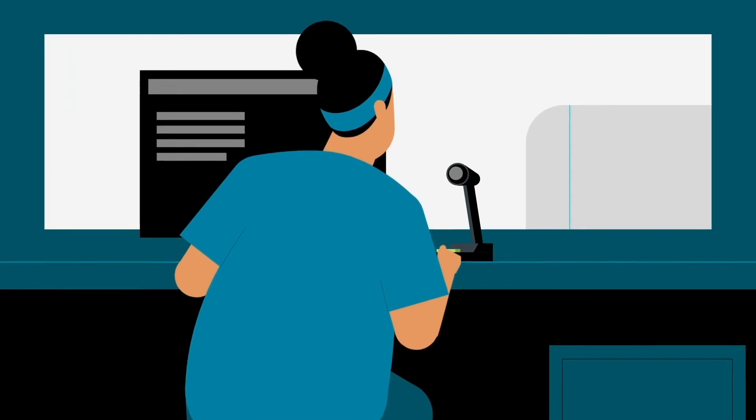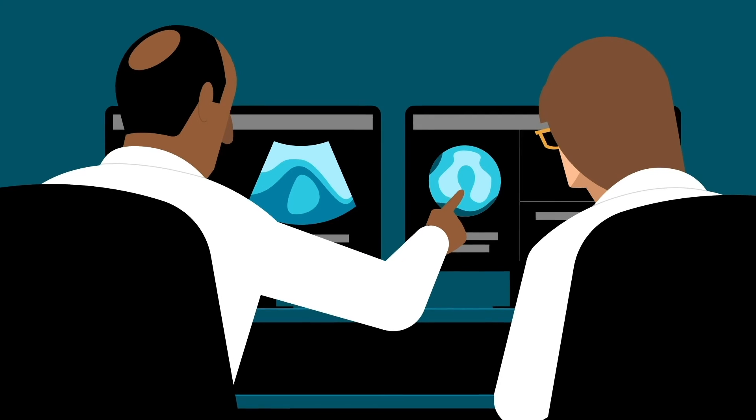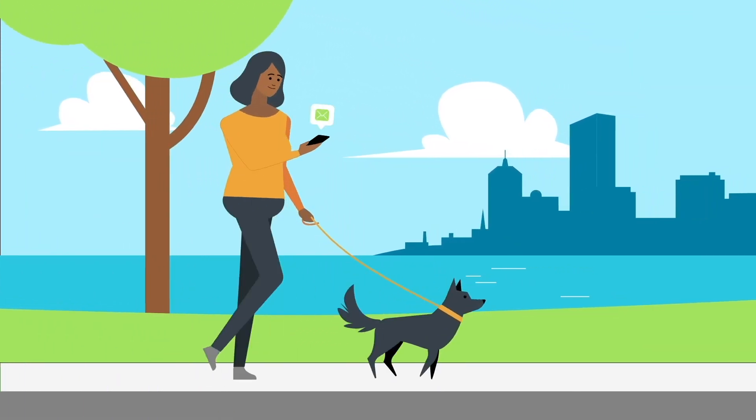Technologists don't interpret images so they can't tell you the results. After your exam, a radiologist reports what they see on your scans to your referring doctor. Your results will be available in Patient Gateway.